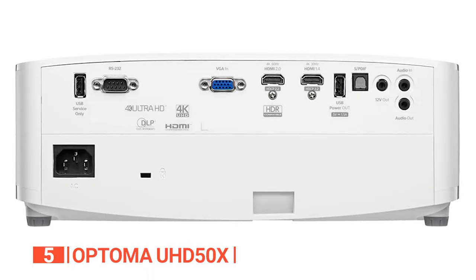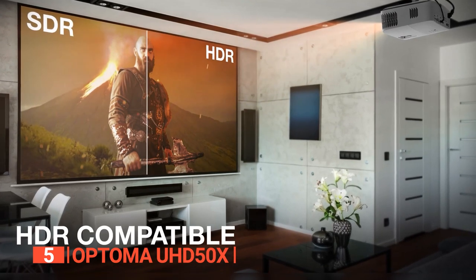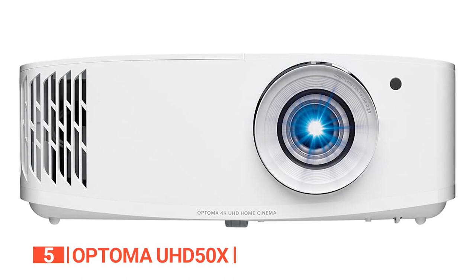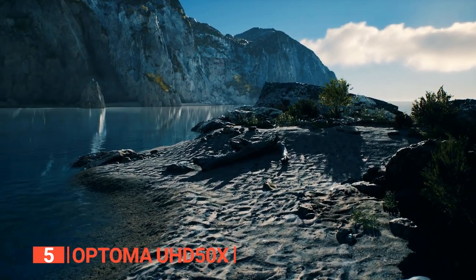Additionally, the projector offers easy connectivity with various inputs including HDMI and USB, ensuring hassle-free usage. The 3D aspect of this device really makes things on-screen pop, enhancing the viewing experience considerably. This projector is also compatible with HDR10, enhancing contrast and color accuracy for lifelike visuals.